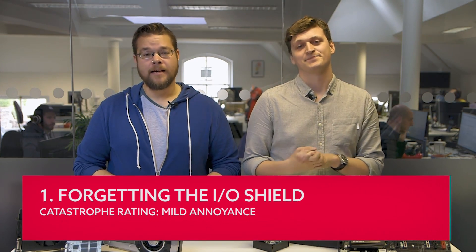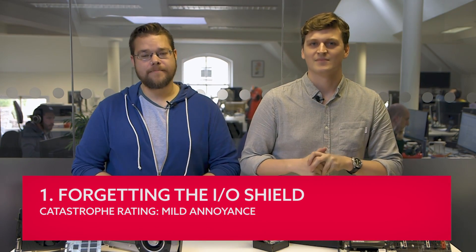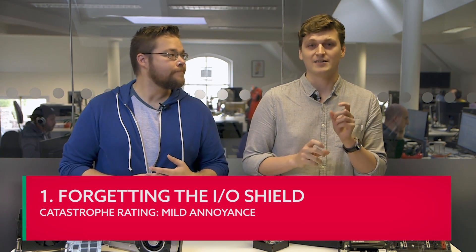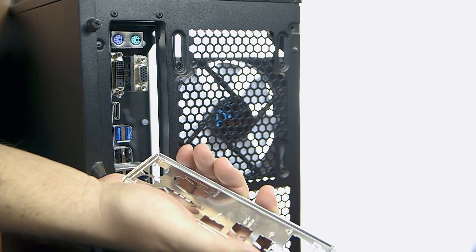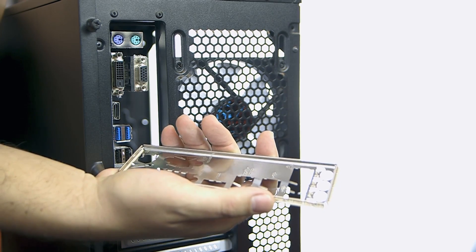Forgetting the I/O shield. Catastrophe rating: mild annoyance. This is more annoying than anything else. The I/O shield is a little metal cover that goes on the back of your PC case to cover the gap around the back panel of your motherboard. Unfortunately, once you've screwed down your motherboard and connected all the components and power cables, you're faced with the tough choice of either living with a massive gaping hole at the back or starting all over again. It's not really going to affect performance much, but it may drag in a little more dust, skin, hair and general crud into your rig. You could always style it out by pretending you were just increasing the airflow of your chassis.